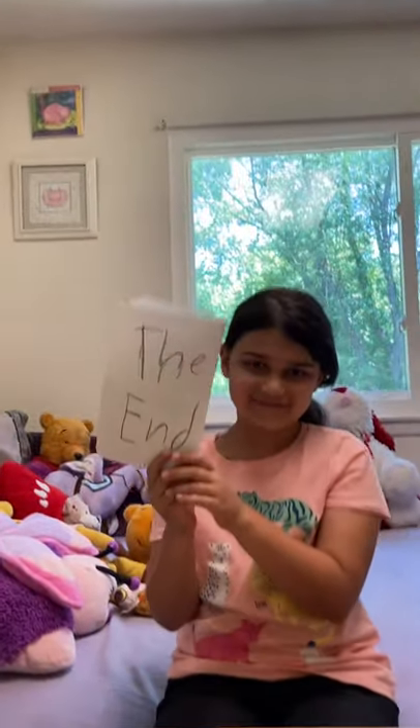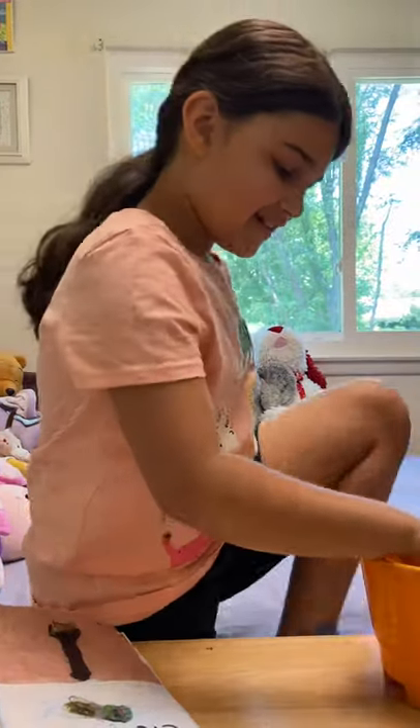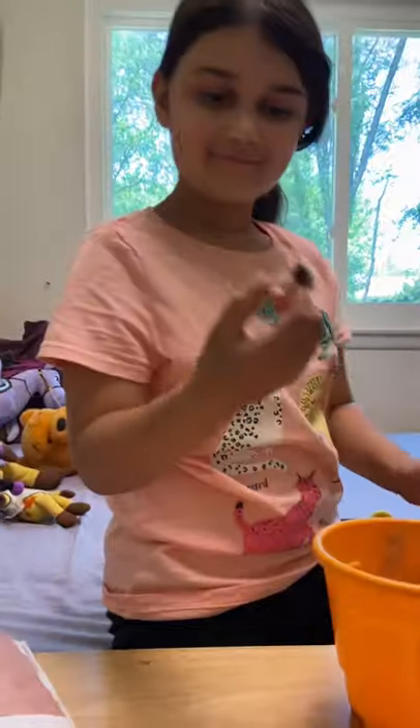The end. Now, I am going to show you a real cicada. The end.